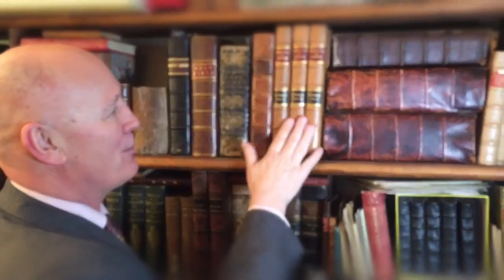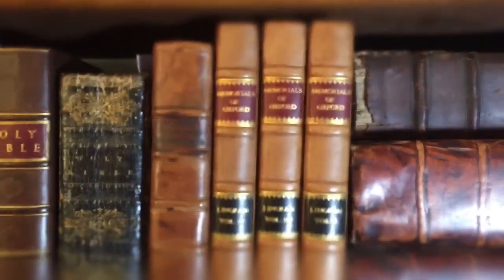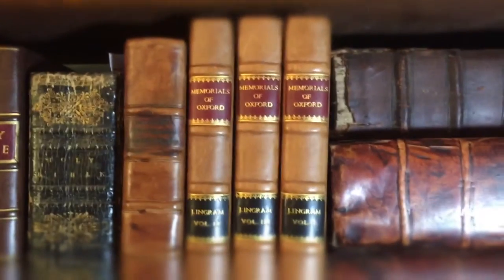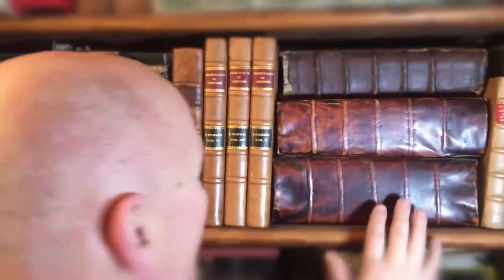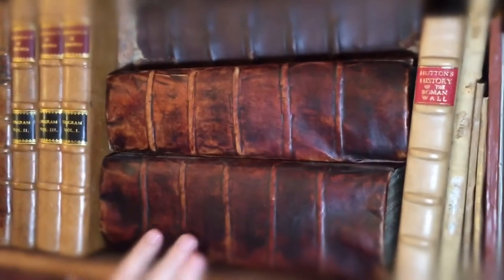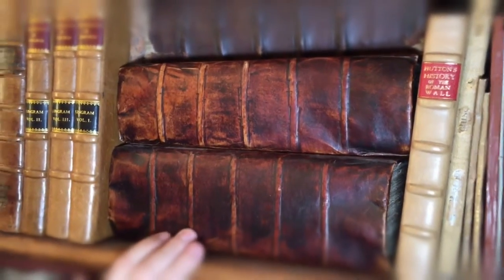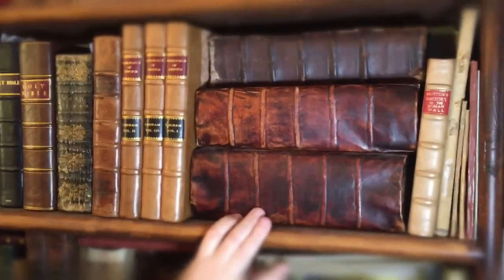And then of course we've got Memorials of Oxford, which is like a tourist book of what it was like in 18th century Oxford, which of course is a famous university. Here we have some which I do the binding on. And these here are early farming books with stunning plates of 18th century farming techniques.